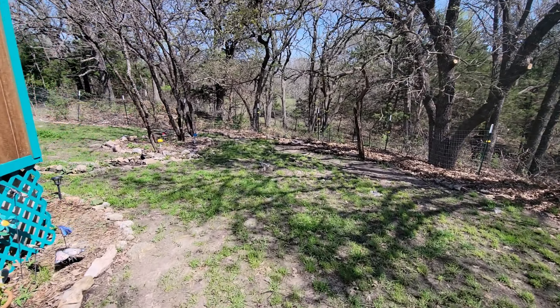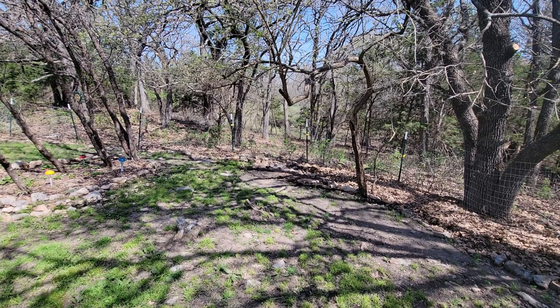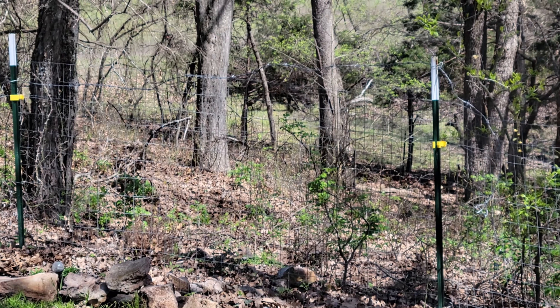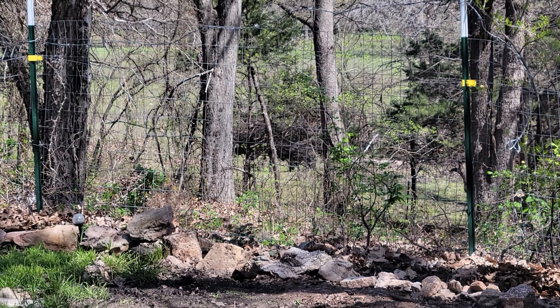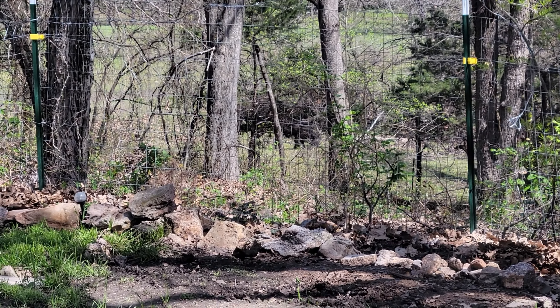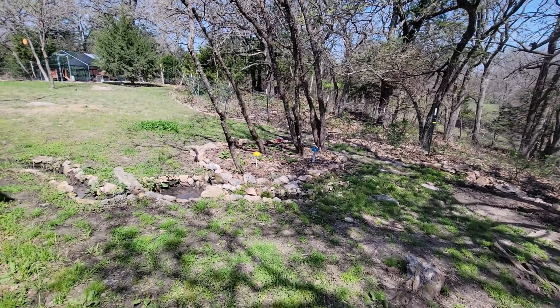We've got some new neighbors — let's see if you can see them. Just cows down there. They're gonna be coming up here soon. Hopefully not pushing through my fence — we'll find out.